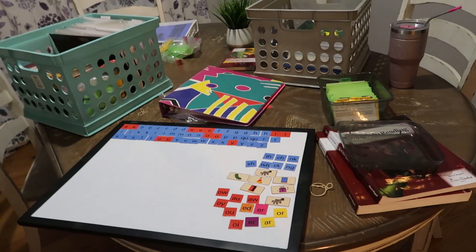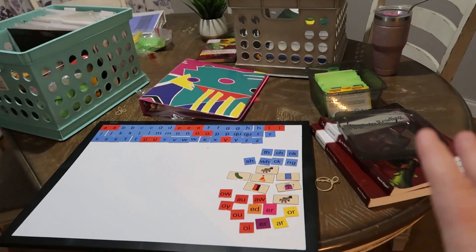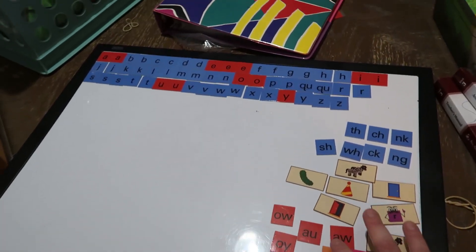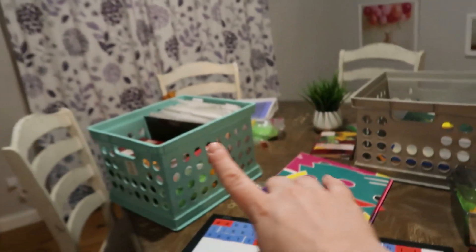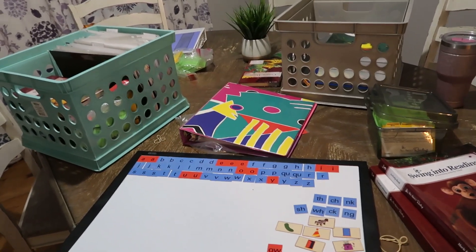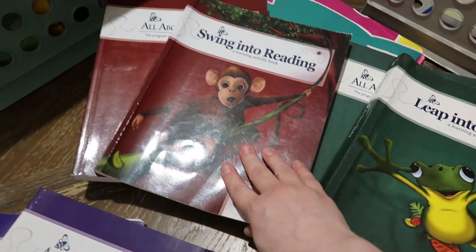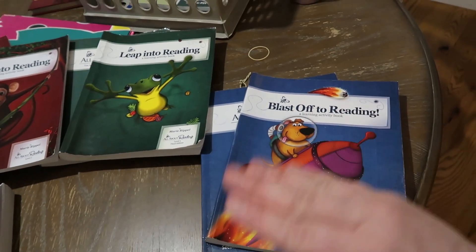That is how I keep it all organized and get the most money out of it. I bought most of these used. I keep my portable board, binder, cards, one reader, the activity book, and the teacher's guide with me for daily use. Everything else I keep in storage and swap it out when it's time to move to the next level. Okay, so I wanted to show you a little bit of the inside of these — level one is blue, then level two, level three, and level four. They are essentially all the same in the way that they flow.